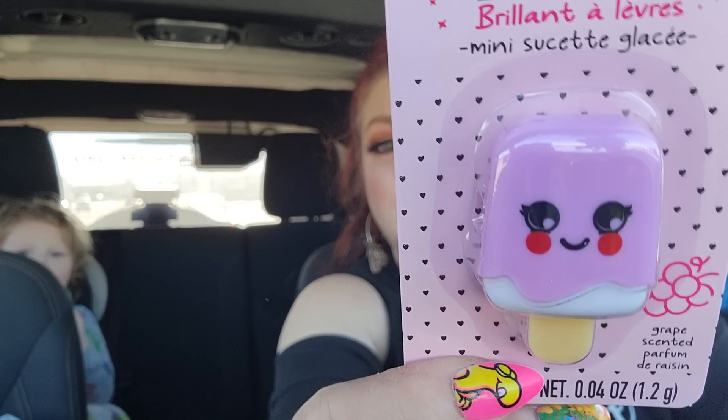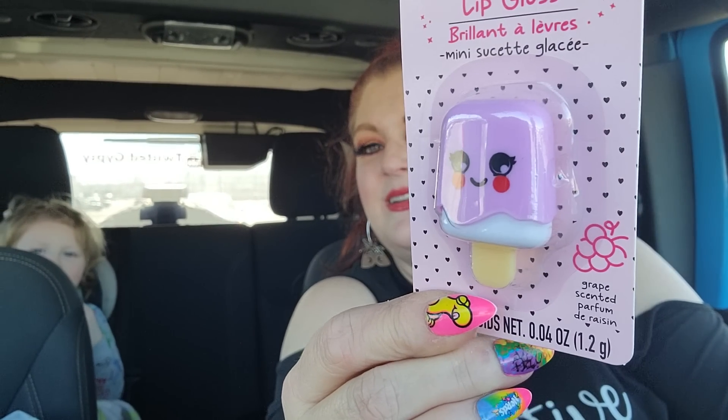I also found this little Be Pure Lip Gloss — it's a mini ice pop shape. I just thought it was cute. He wants to eat the ice pop. Orange? Okay, orange — he says orange is okay. He's so sweet.